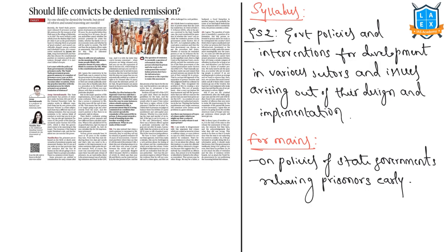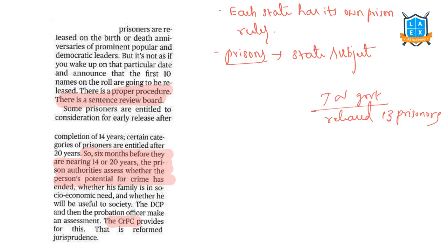The next article reads: 'Should life convicts be denied remission?' This topic relates to GS2 — government policies and interventions for development in various sectors. Recently, the Tamil Nadu government released 13 prisoners serving sentences for the death of six Dalit men in the village of Melavalau in 1997. This move invited swift disapproval from the Madras High Court for what it saw as the government's haste in releasing them on grounds of good conduct. The article discusses the constitutional position on remission and the procedures through which it is exercised. Prisons are usually released on birth or death anniversaries of prominent popular leaders, but there is a proper procedure and a sentence review board.